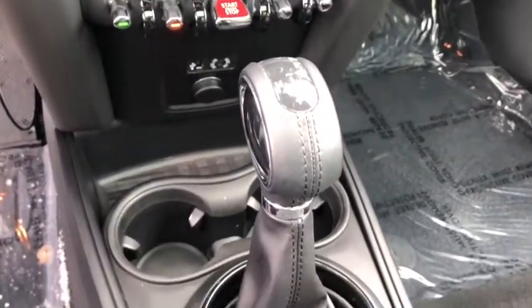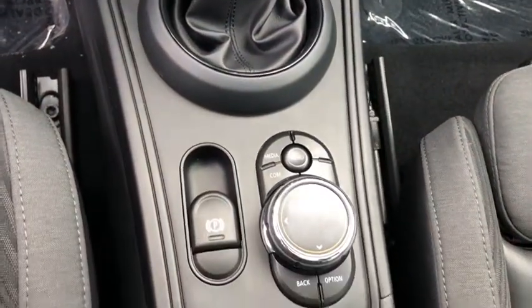Tachometer, power moonroof, overhead console, remote keyless entry, and Sirius satellite radio.